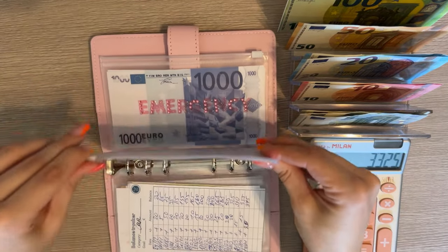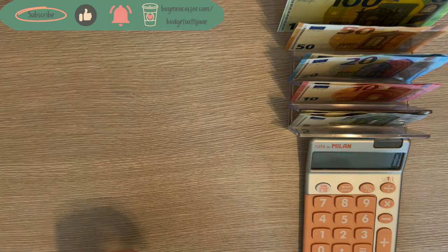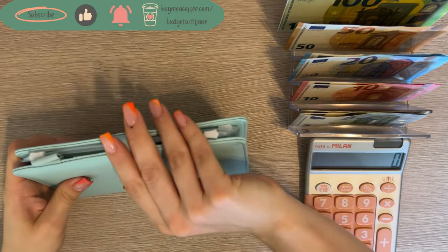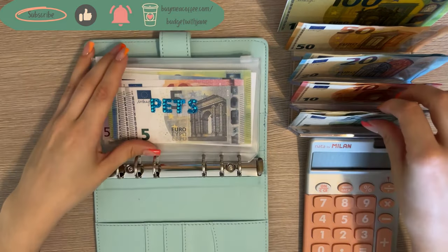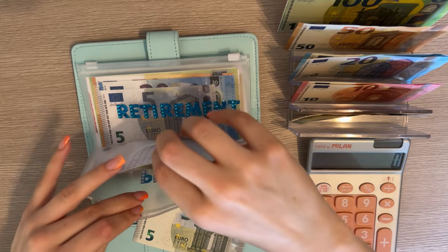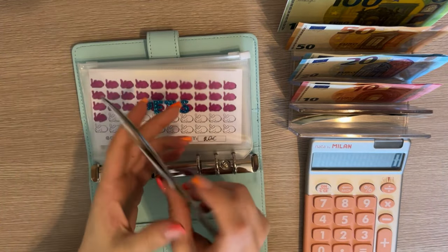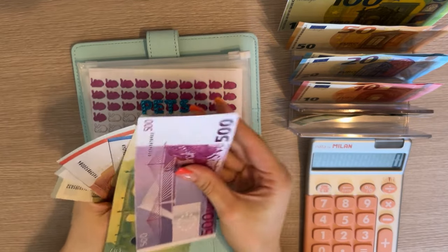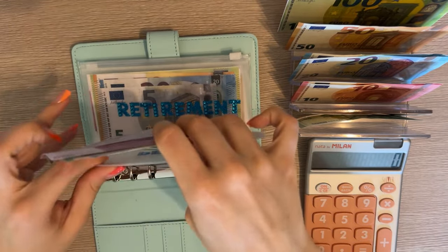Emergency has 3000 now. Our last binder is going to be baby blue — we are starting with pets and we are adding 5 in here. Let's see how much we have now: 500, 600, 620, 630, 635, 640, 645 — so 645 in pets.